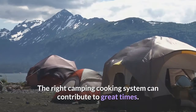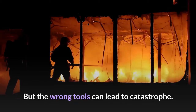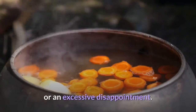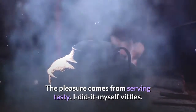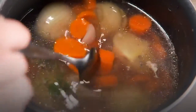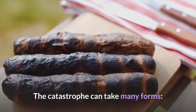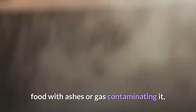The right camping cooking system can contribute to great times, but the wrong tools can lead to catastrophe. There's no question that camp cooking can be a great delight or an excessive disappointment. The pleasure comes from serving tasty, 'I did it myself' vittles, the anticipation as the meal is cooking, and the smells arising in the clear air of the campsite. The catastrophe can take many forms: uncooked and cold grub, burnt meat, food with ashes or gas contaminating it, or a mixture of any of those elements.